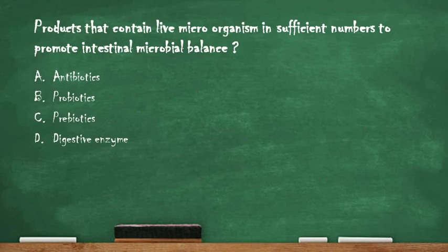The first question is: products that contain live microorganisms in sufficient numbers to promote intestinal microbial balance. Option A: antibiotics. Option B: probiotics. Option C: prebiotics. Option D: digestive enzymes. The right answer is option B: probiotics.